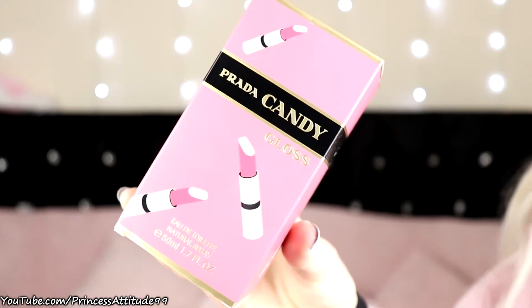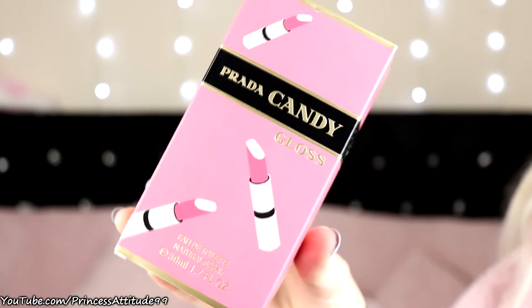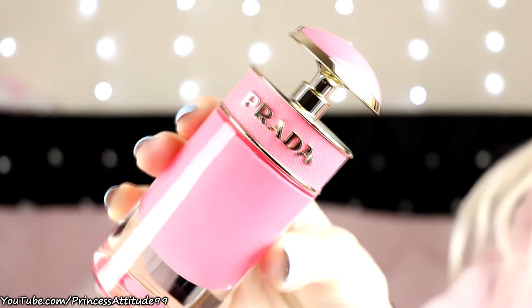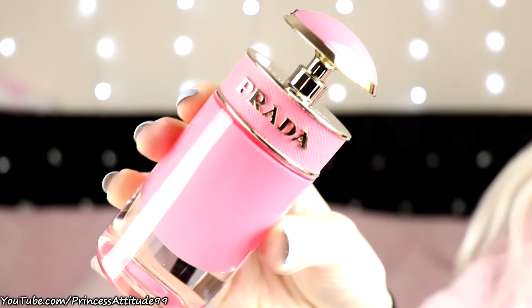He also got me a perfume I've been wanting for a while — the Prada Candy Gloss, 50ml. It comes in this pink, black and gold packaging, and when you take it out it just looks like that — pink, black and gold with Prada on it. It smells so nice, really sweet and girly. I love, love, love this.